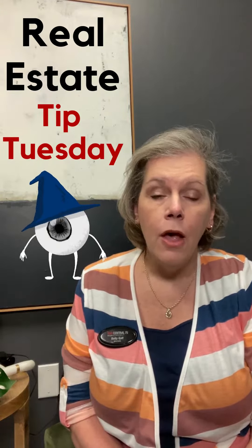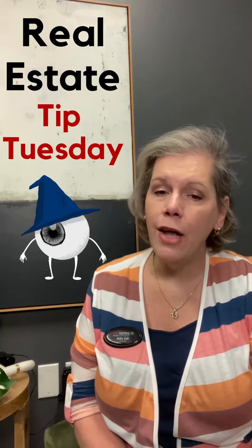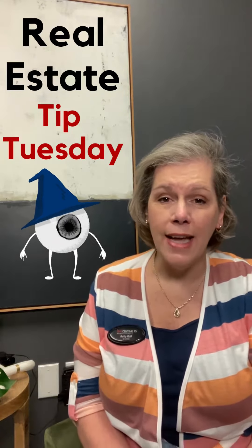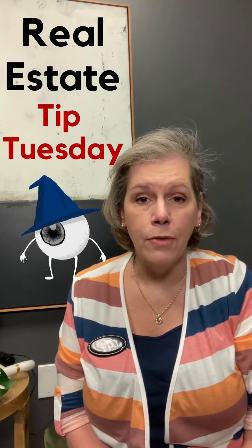If you're a homeowner and you're thinking about selling your house in the next few weeks or over the summertime, start thinking about what it's going to look like for you to have people coming into your house to look at the house — to see whether or not this is something that they would want to purchase for themselves or for their family.